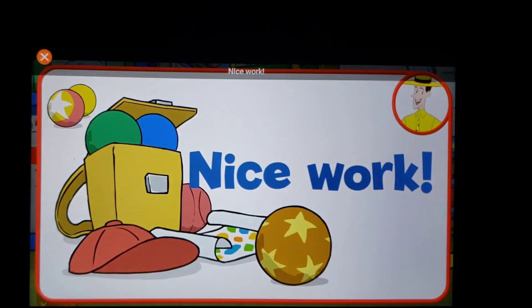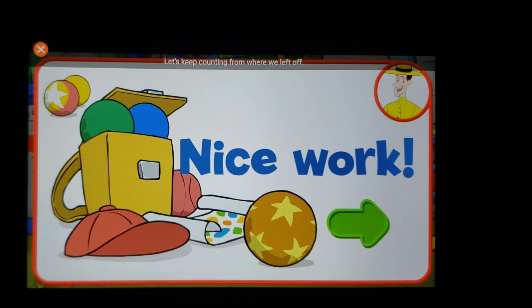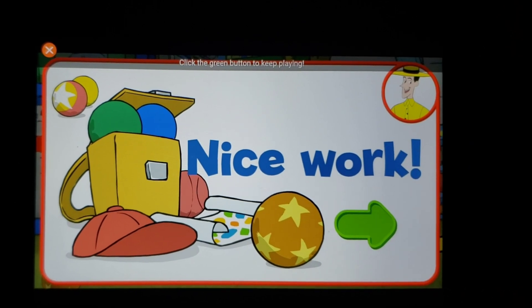Nice work! Thanks for jumping with George. Let's keep counting from where we left off. Click the green button to keep playing.